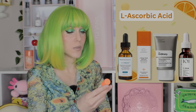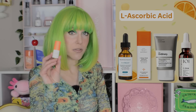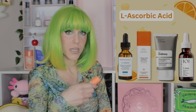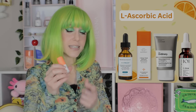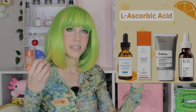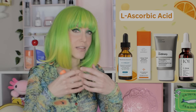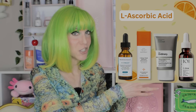I was also more impressed with the reformulation of Drunk Elephant C-Firma than I thought I would be. I've been watching my mini to see when it starts to oxidize and change color, and so far it hasn't. The idea they're using is that you almost mix it yourself — you have the powder and the liquid — so it starts going bad at the moment you mix it rather than while it's sitting on the shelves of the store.